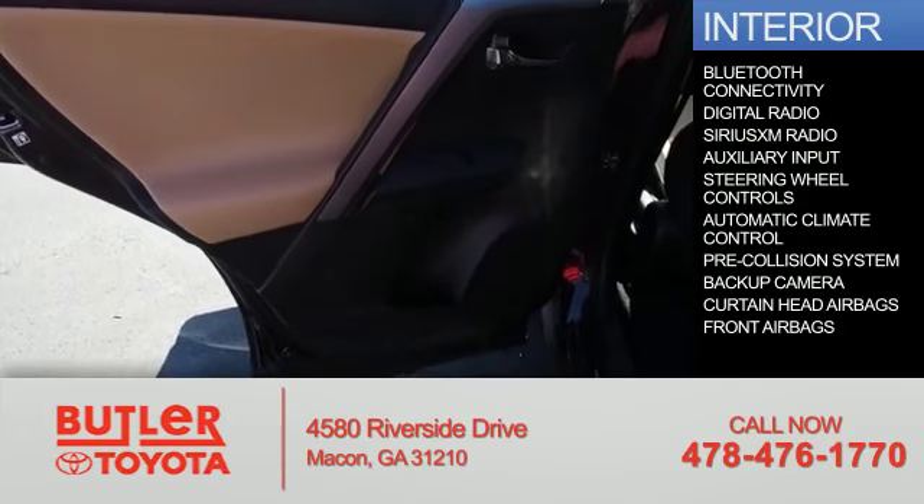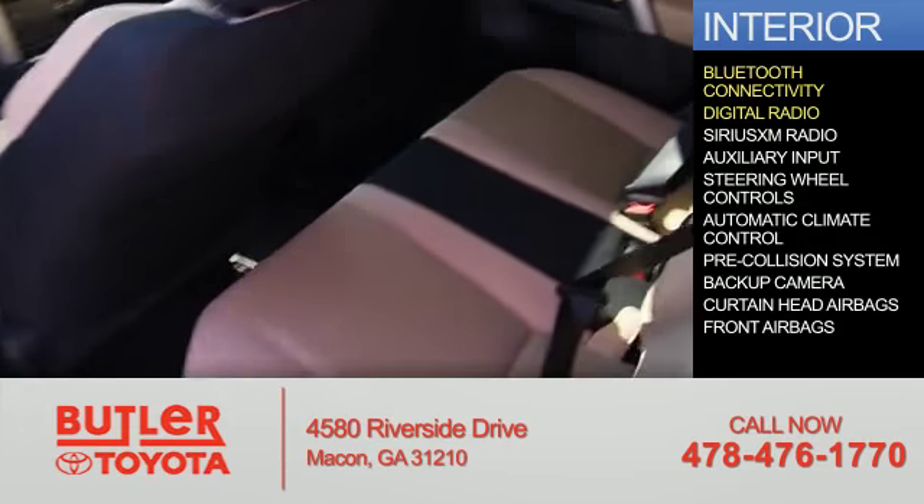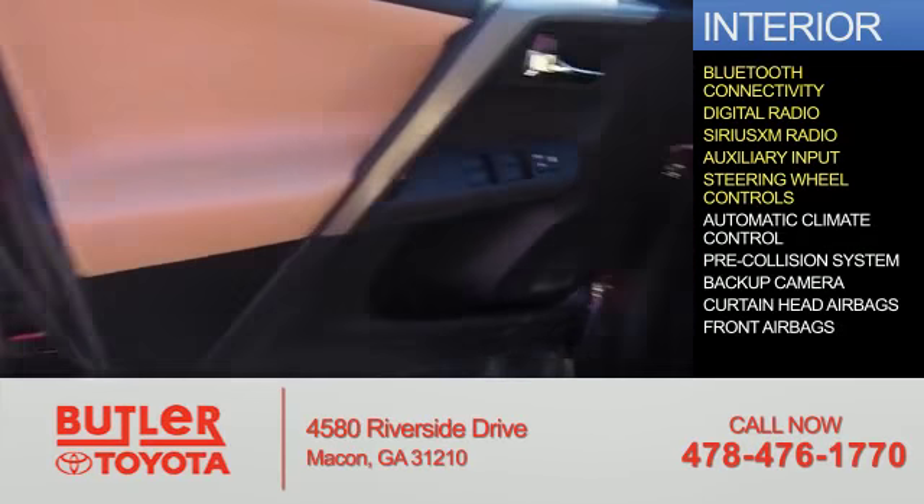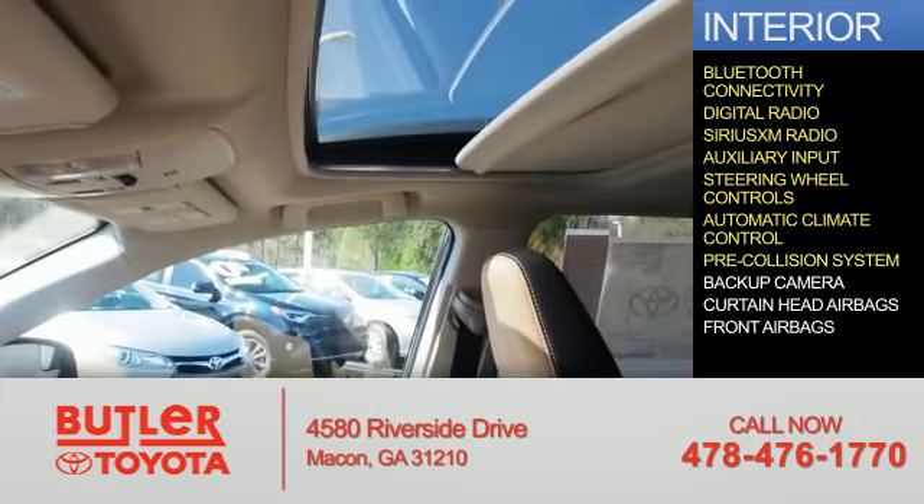Inside you'll find Bluetooth connectivity, digital radio, Sirius XM satellite radio, an auxiliary input, steering wheel controls, automatic climate control, and a pre-collision system.